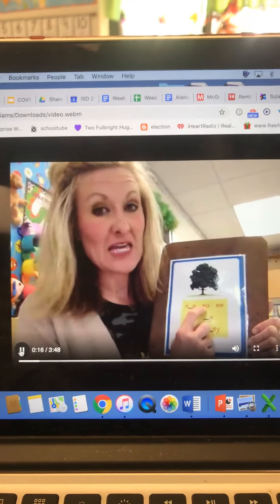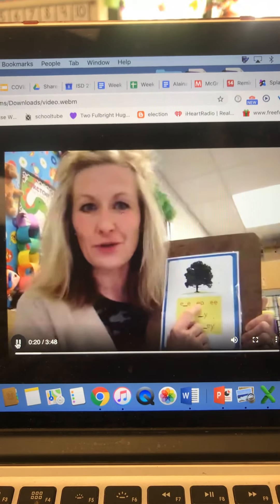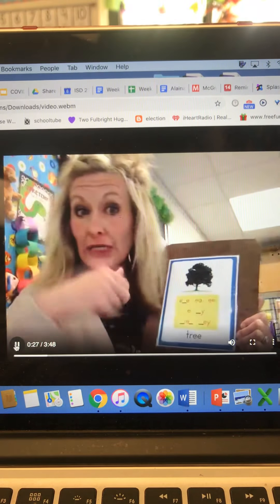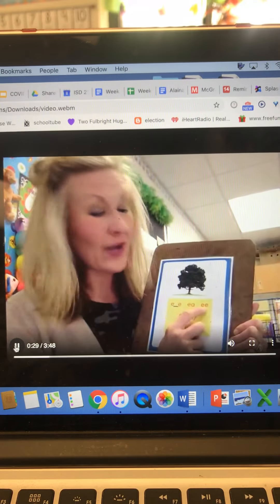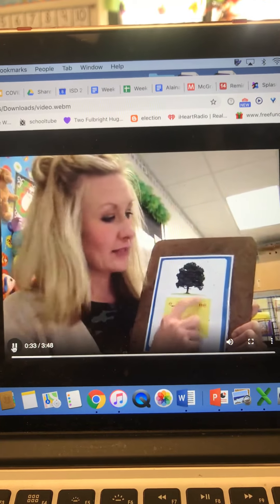It could have the EA vowel team. I'm thinking of the word pea for some reason — I do love peas and tuna fish salad. So pea, or tea if you ever like to drink tea. Now I have two E's together; they have that long E sound. That's like tree.